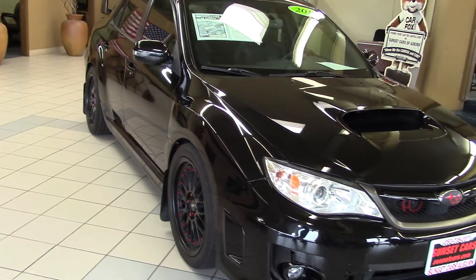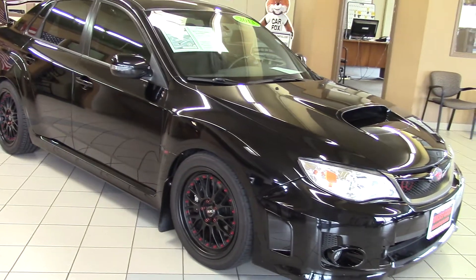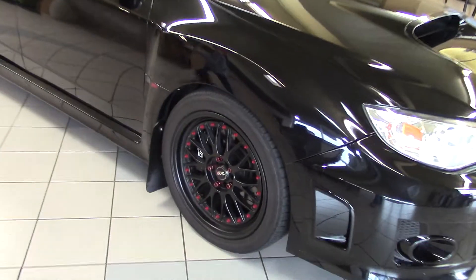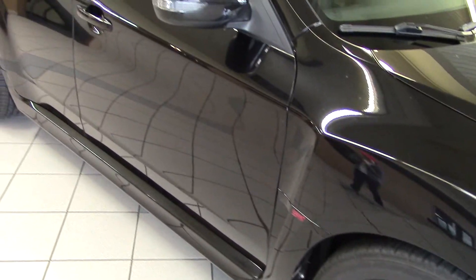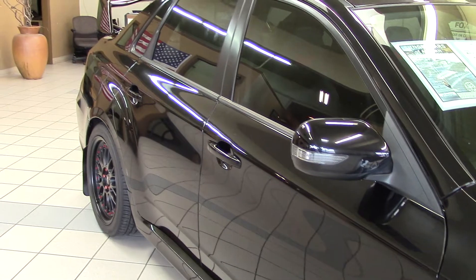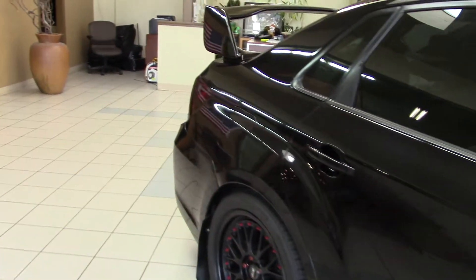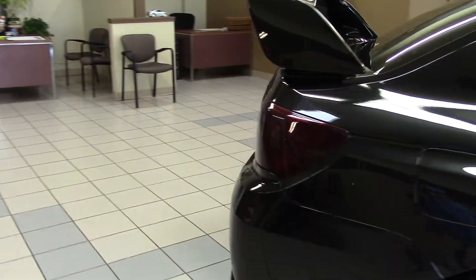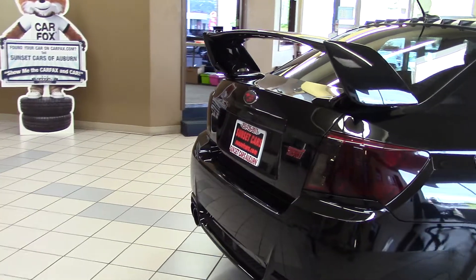Yes, this is a Subaru! Look at this — it is so sporty. I love the wheels on this, the red rivets on it. This looks so awesome and it drives as awesome as it looks. It has a 2.5 liter turbo H4 305 horsepower engine in it. It has lots of technological features you're going to really love, and a black leather interior with red stitching to match the exterior with the red accents.